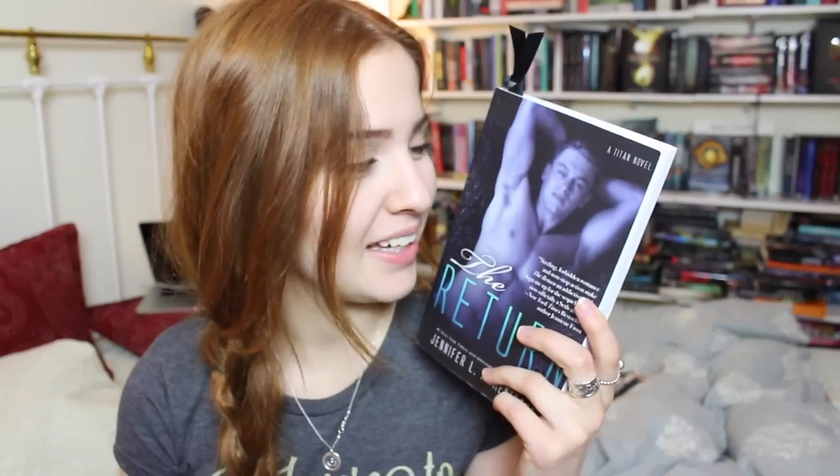So I am currently reading — Hot Guy on the Cover — I mean, The Return by Jennifer L. Armentrout, but there is a very hot guy on the cover. I swear that was only half the reason I got this book. I'm kidding, it also sounds super good.